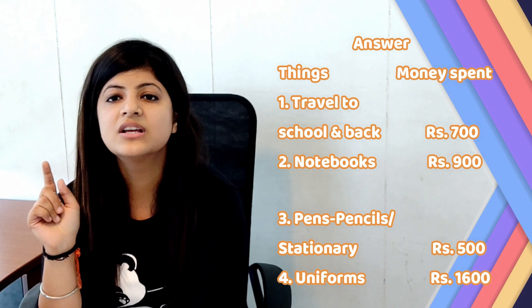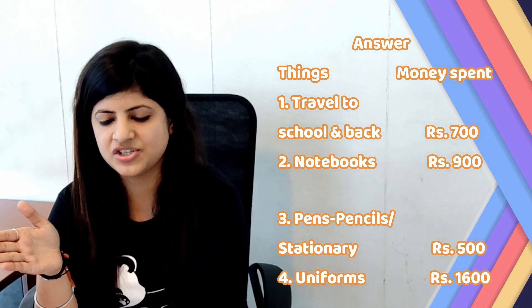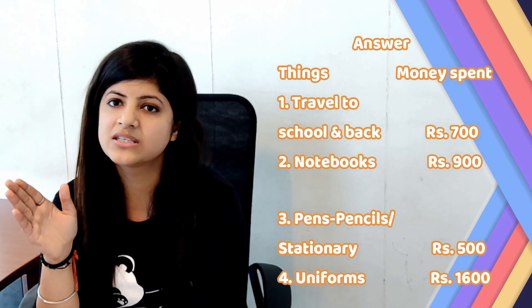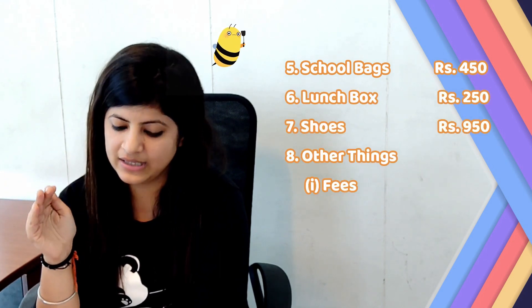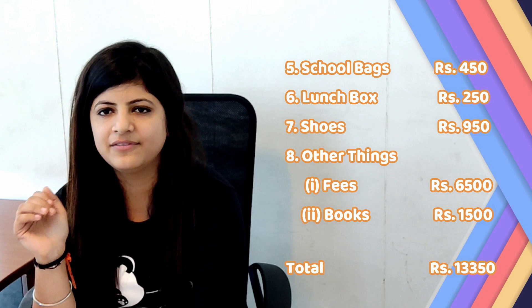Second: Notebooks — Rupees 900. Third: Pen, pencil or any stationery — Rupees 500. Uniforms — Rupees 1600. School bags — Rupees 450. Lunchbox — Rupees 250. Shoes — Rupees 950.